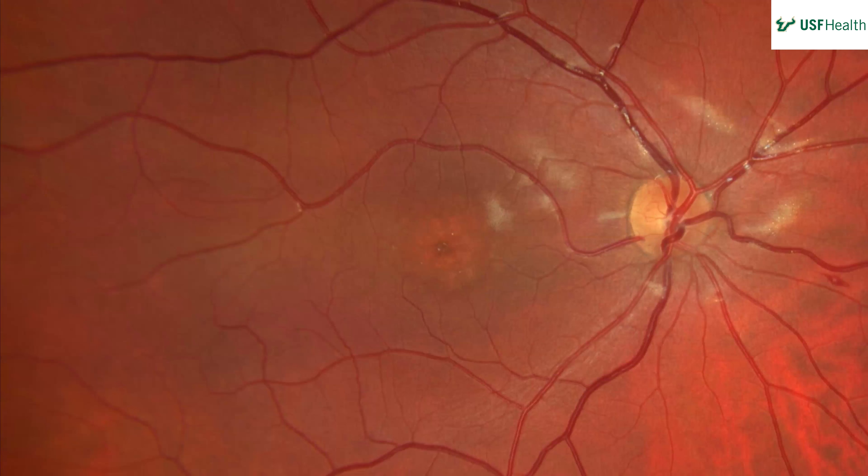In the periphery there appears to be a small flame hemorrhage. There is also a white area near one of the vessel bifurcations that may also be an artifact. The central macula shows a speckled, excavated pattern.